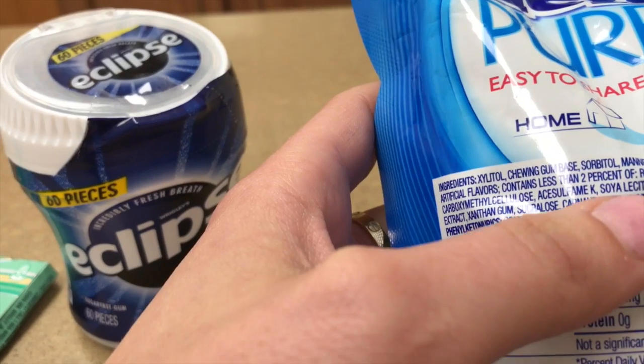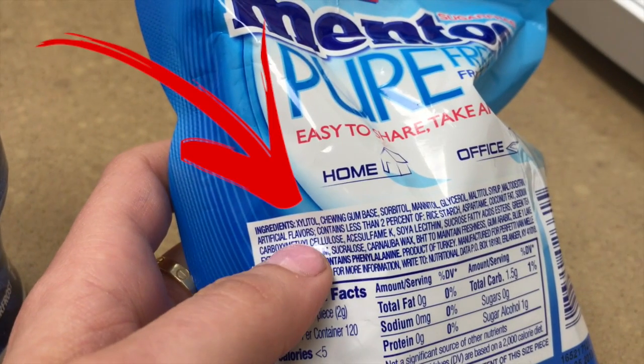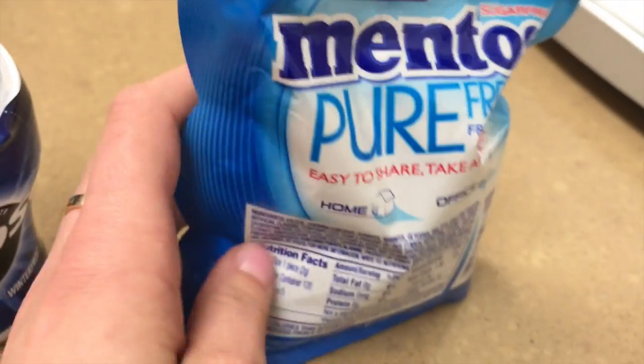Hi, I'm Dr. Lindsay and I'm here today to do a video on xylitol toxicity. Xylitol is an additive used in candies, gum, toothpaste, mouthwash, and baked goods. Today I'm going to focus on gum.